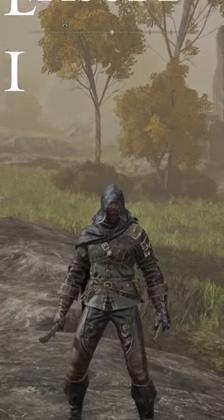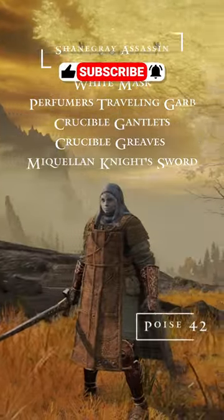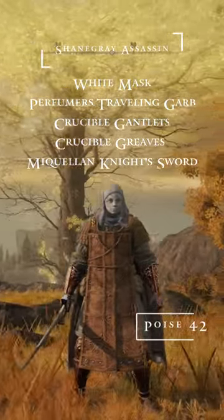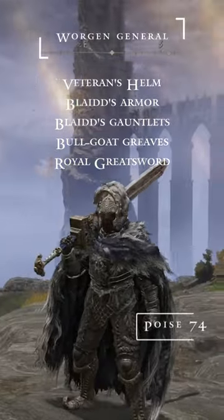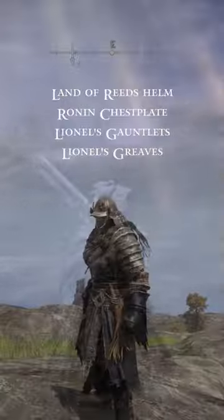Welcome to episode one of season three of Elden Bling, a series on my channel where you guys recommend really awesome looking armor sets and I showcase them here in these videos. So if you have an armor set that you think can get in one of these videos and looks awesome, leave it down in the comments below and I'll see you guys in the next one.